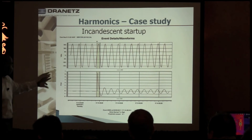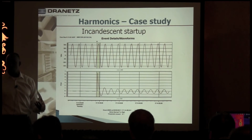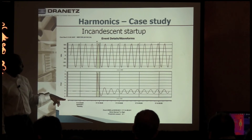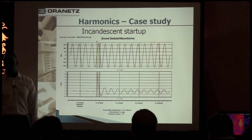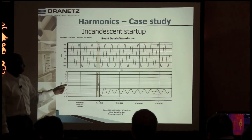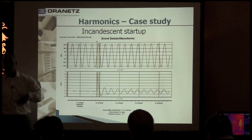Here's the startup of an incandescent bulb. We can tell the load is linear because look at the current waveform — it's sinusoidal, which tells us it's a linear load and it's not going to distort the voltage. Just to give you a point of reference, this is about 7 amps. The bulb will typically run at 1 amp once it's started up. So you can see the inrush — when you initially flip the switch on — draws 7 times its normal running current, but it only lasts about half a cycle before it settles down.